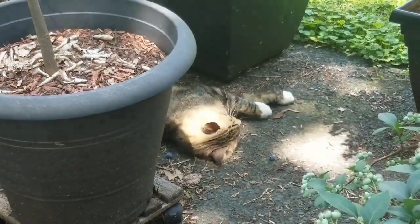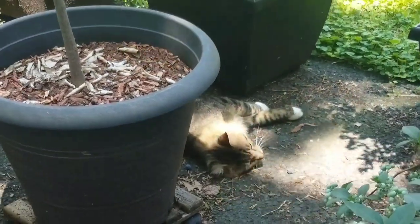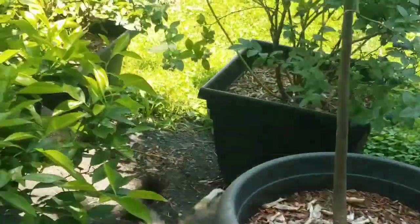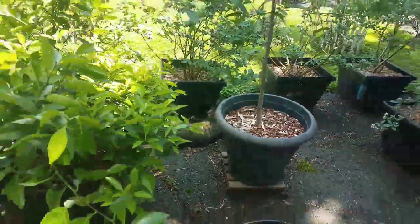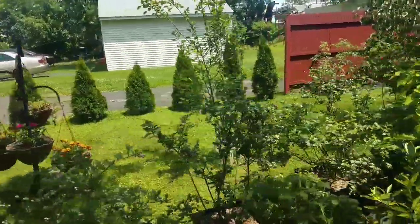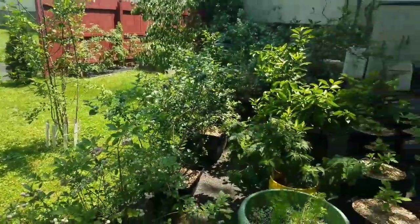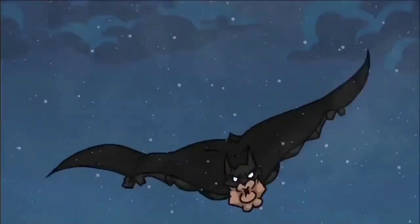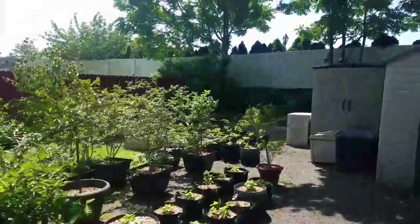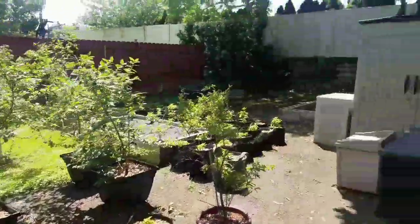No cage for the blueberries this year — we're gonna share with some birds, I guess. Looks like there's enough. I have to keep on top of the picking as they ripen. Already let some grasshoppers have some. This mama woodchuck was eating some blueberries — I just spotted her.